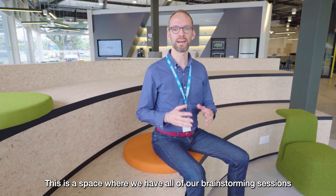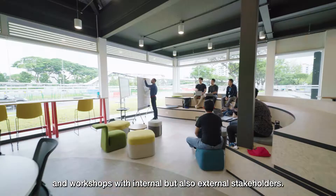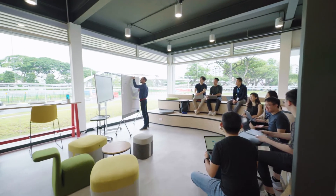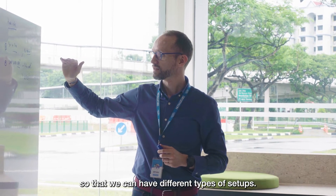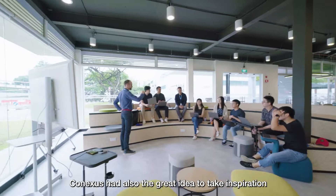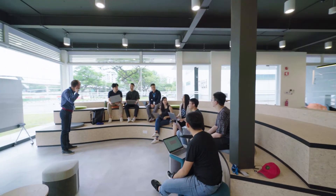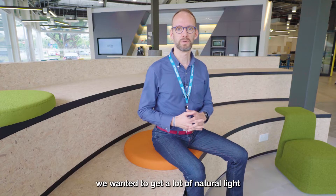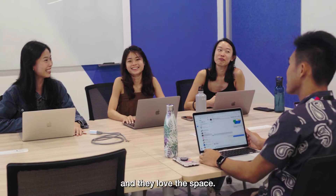This is the space where we have all of our brainstorming sessions and workshops with internal but also external stakeholders. In terms of design, we wanted to get a place flexible enough so we can have different types of setups. Conexus also had the great idea to take inspiration from the nearby stadium with this type of setup for the seats. On top of that, we wanted to get a lot of natural light for the well-being of our teammates, and they love this place.